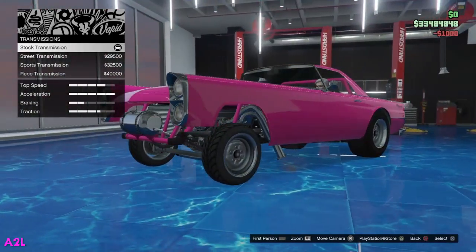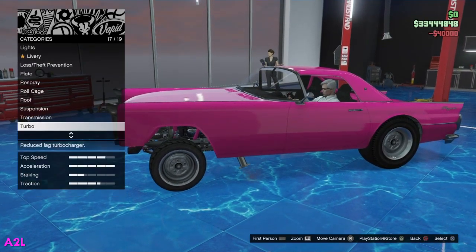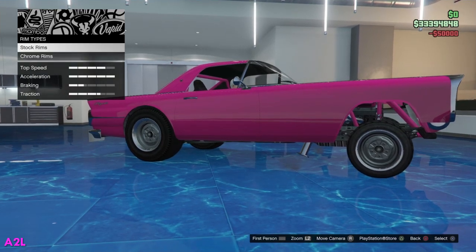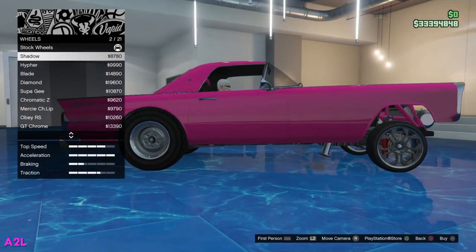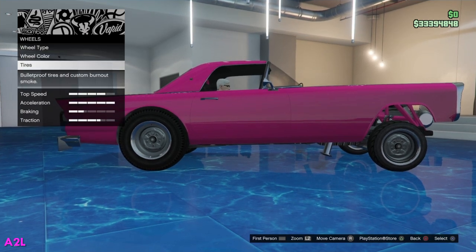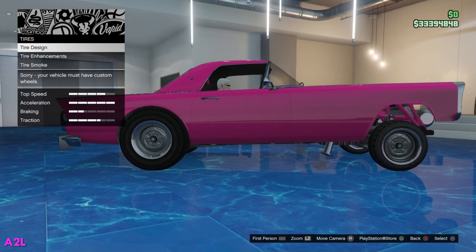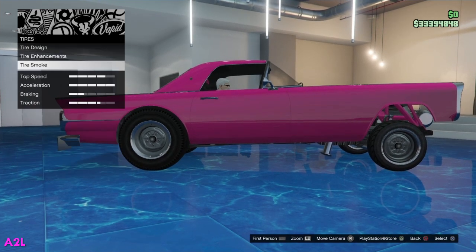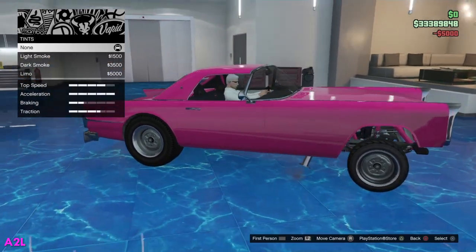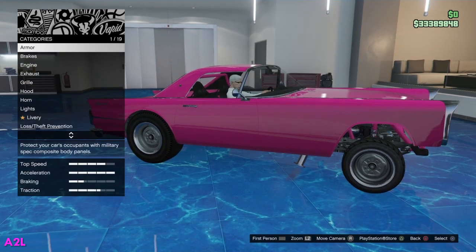Then we have the race suspension for $40,000, turbo for $50,000. For wheels, you can only change the front ones. I kind of wish we could just go chrome all the way around. We'll just go black smoke for now.